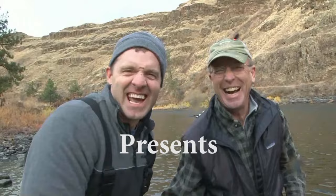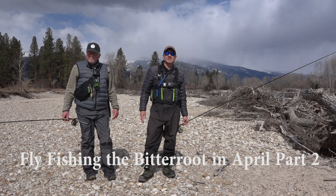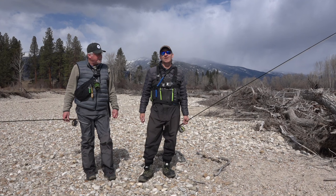Ladies and gentlemen, we are here on the beautiful Bitterroot River in Montana. Unfortunately, Steve won't be here today, but we're fishing with good friend Larry Hardy. We're expecting to have a great show — there's some fantastic fish in here, so stick around.